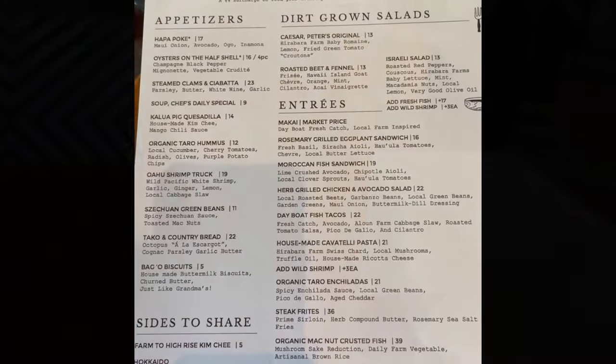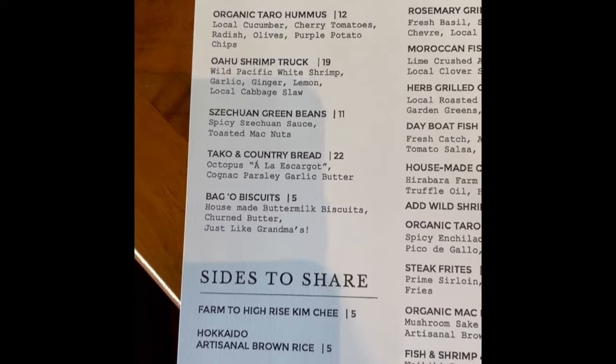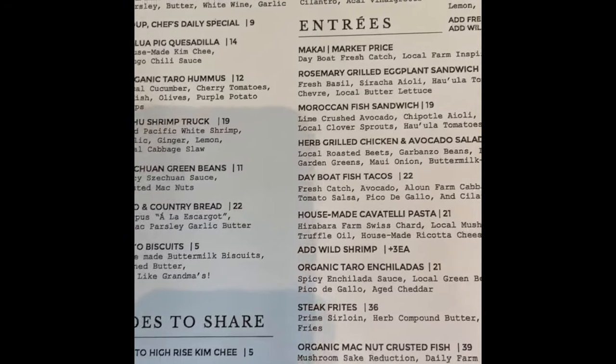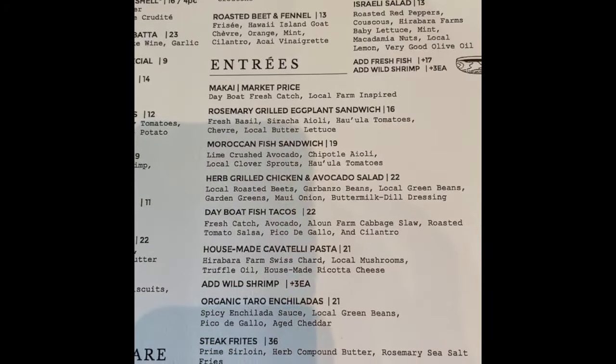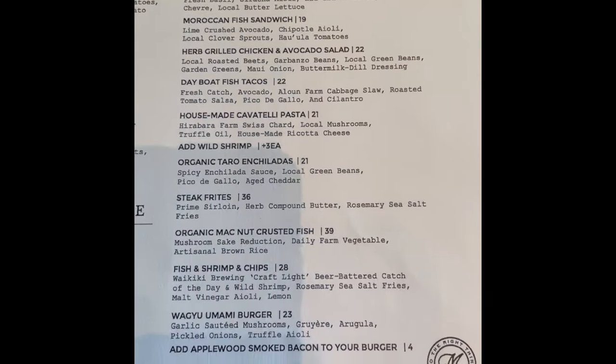At Merrimans, they have a menu that's broken down into different sections such as appetizers, sides to share, salads, and entrees. You can tell that all the offerings were going to be something very special.